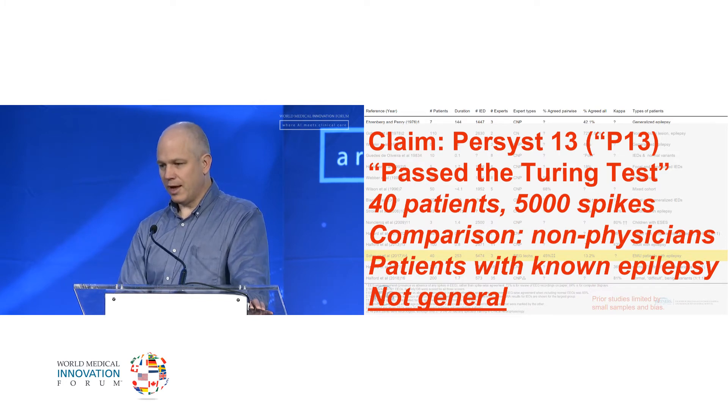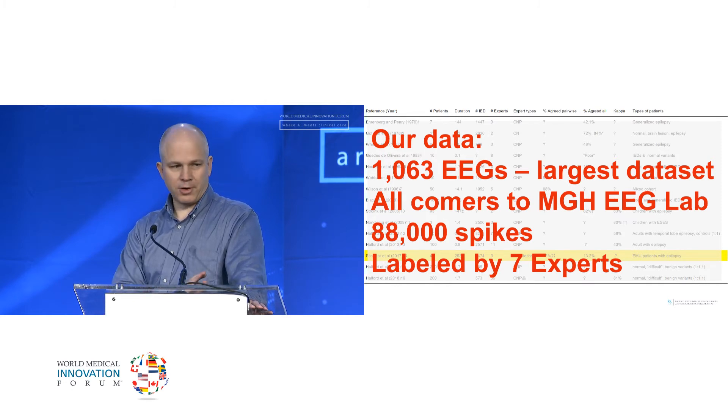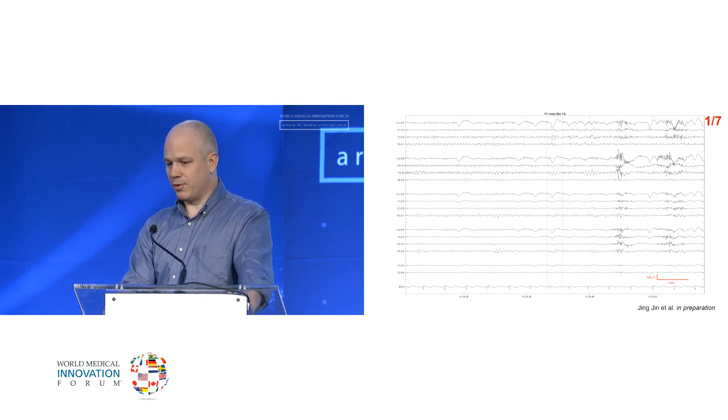So we set out to actually create something that would pass the Turing test. Over the last five years we managed to collect more than a thousand EEGs, 88,000 spikes — not just from special patients, but from everyone who comes into the MGH epilepsy lab for diagnostic testing. We managed to get seven subspecialty-trained experts to score these discharges. One of the problems is they don't all agree.